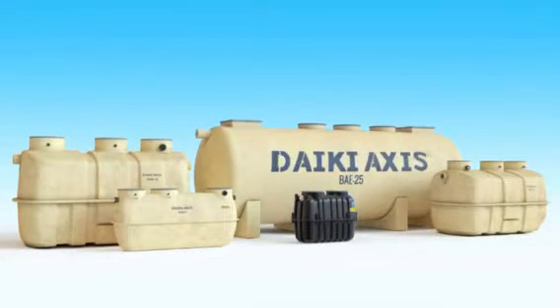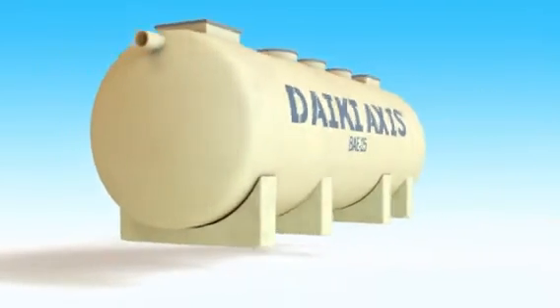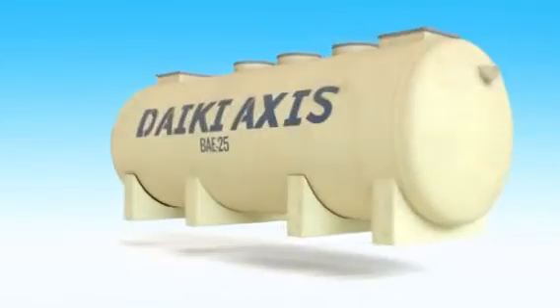Welcome to Daiki AXIS JOKUSU, the world's largest producer of sewage and wastewater treatment plants. Daiki AXIS JOKUSU caters to both small and large wastewater treatment requirements.